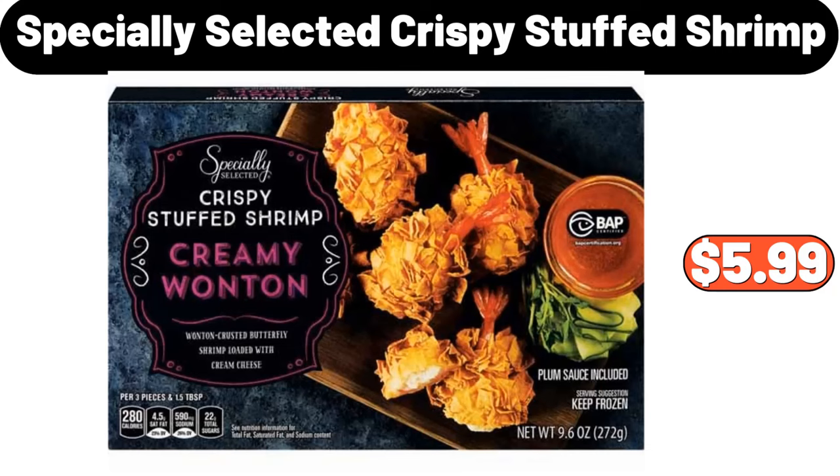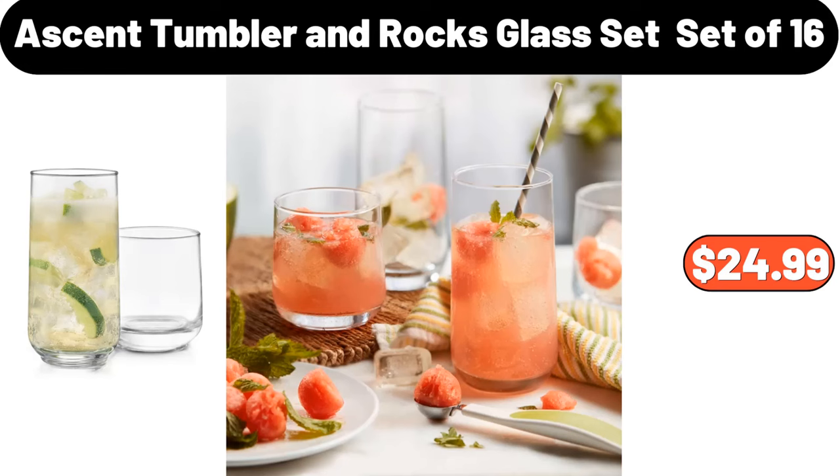Specially Selected Crispy Stuffed Shrimp, $5.99. Ascent Tumbler and Rocks Glass Set, $16.99.